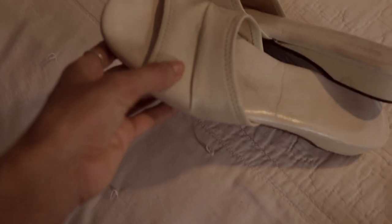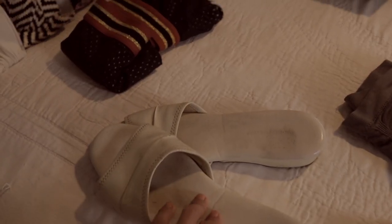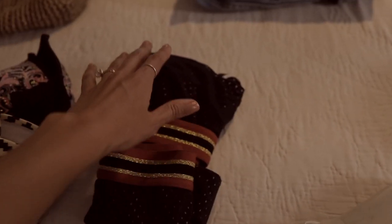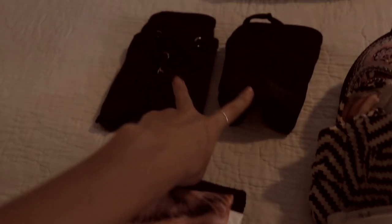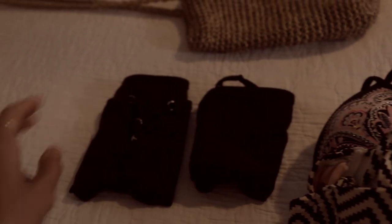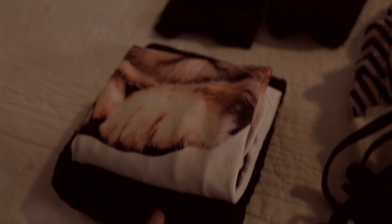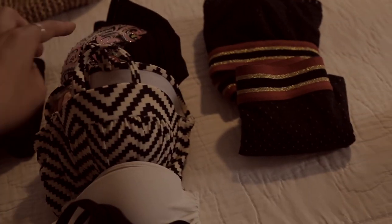I'm bringing my slides — only two pairs of shoes — plus my slippers because I can't live without them. For bathing suits, I have one I got from Walmart. I have two black bottoms — one high waist, one low rise — two one-pieces, and then four tops to pair with the black bottoms.